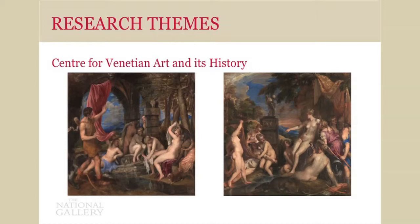Finally, we have the fourth research theme: the Centre for Venetian Art and its History. The gallery has one of, if not the most, pre-eminent collections of Venetian art in the world. These are two recent acquisitions that we acquired jointly with National Galleries of Scotland. On the left you can see Titian's Diana and Actaeon, and on the right, Diana and Callisto. When we acquired these and were talking to the National Galleries of Scotland, we also decided to set up this centre between the two of us — a collaboration with Scotland — aiming to position ourselves as a centre of excellence for the study of Venetian painting and its history.